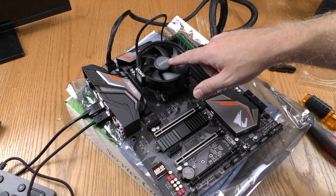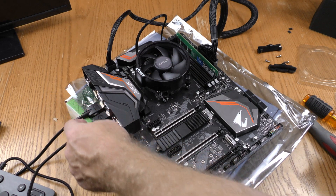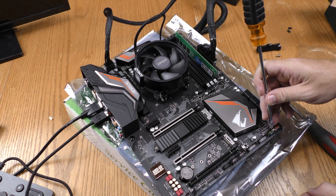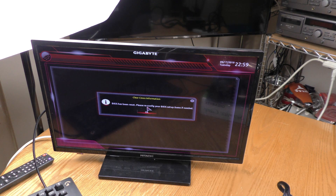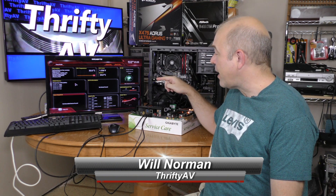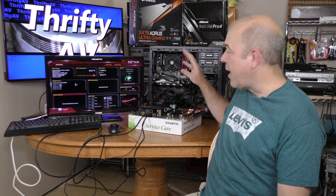Processor and cooling fans installed, power connected, monitors connected, keyboard connected. Now for the moment of truth — I'm going to short out the power. Fan spinning up, BIOS has been reset. I've successfully gotten into the BIOS on this Gigabyte X470 Aorus Ultra Gaming replacement board, when I couldn't even get this far on my old board.